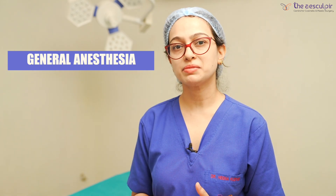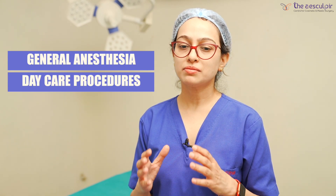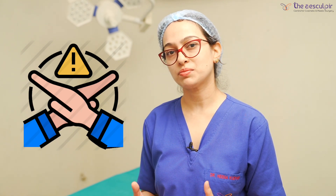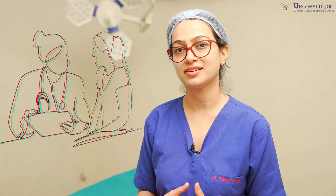All breast surgeries are done under general anesthesia. It is a day care procedure or may require a short hospital stay. After surgery, you can resume your normal routine activity in 4 to 5 days. But there are some restrictions, such as heavy weight lifting, which are maintained for at least 3 to 4 weeks. After surgery, breast support is very important. So if you are thinking about any type of breast surgery — whether augmentation or reduction — please meet a qualified plastic surgeon and discuss your concerns, because they will tell you which procedure is best for you.